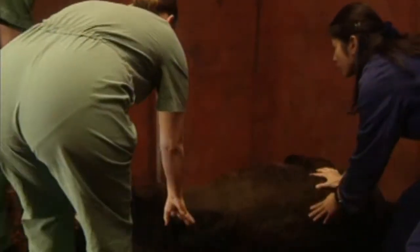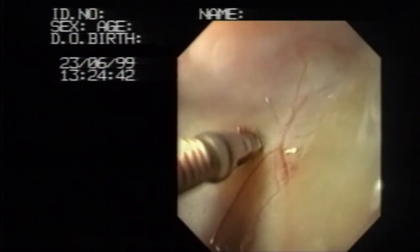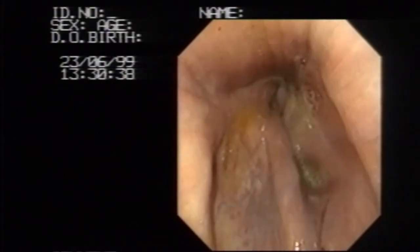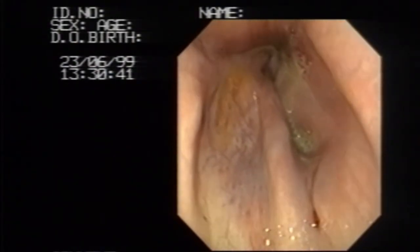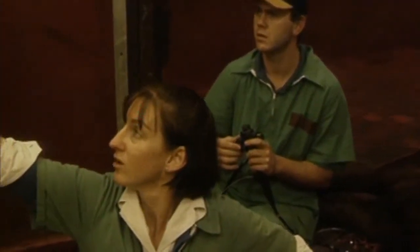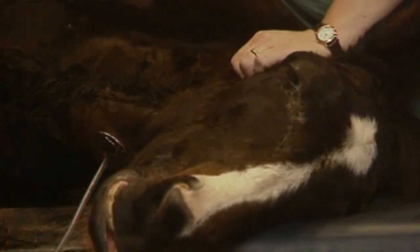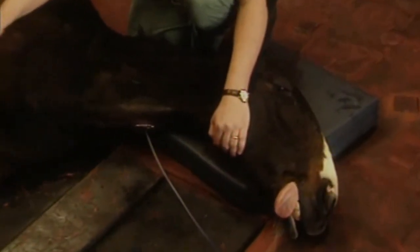Unfortunately, the diagnosis is confirmed. Plugger has a rare condition called choanal atresia, which develops in the embryo. The tube is moving his membrane, and there's definitely a blockage — and the other side is almost closed as well. There are only 11 reported cases of this syndrome worldwide. Sadly, this means Terry has no option but to ask Dr. Cathy to put Plugger to sleep. It's the kindest thing to do because his life expectancy can be measured in days, ending in an unpleasant death.